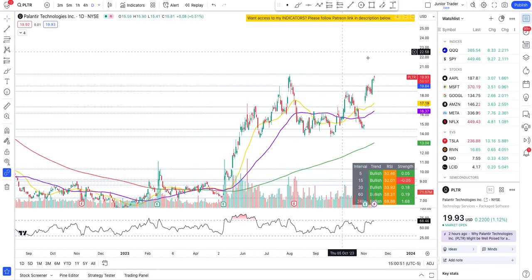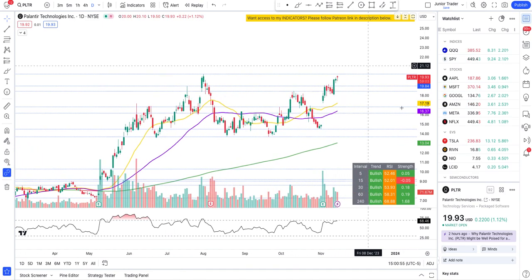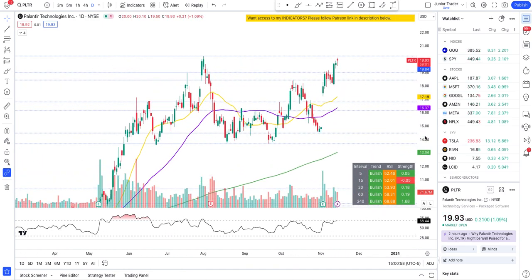Hey guys, this is Junior Trader. In this video let's take a look at Palantir stock. We'll do technical analysis and see what we can expect from Palantir moving forward - the key levels and which direction this thing may go. Please remember none of this is financial advice and it's only for educational purposes. If you can, please hit the like and subscribe.